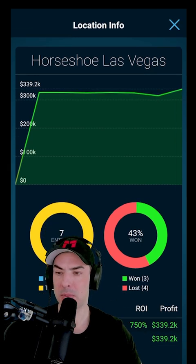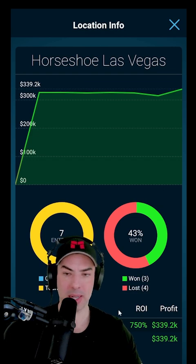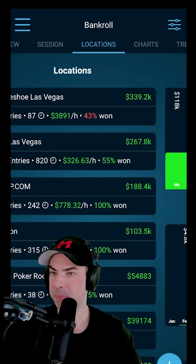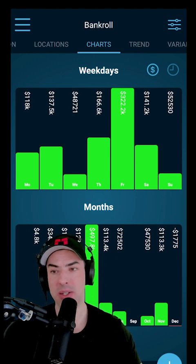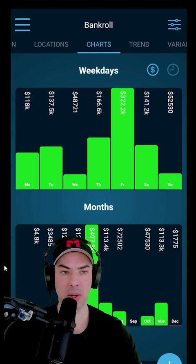In this case, I played seven tournaments, and I ended up winning money in three of them and losing money in four of them. As it goes with tournaments, over here we can see the charts. This allows you to see on which weekdays you win the most and also within which months of the year.